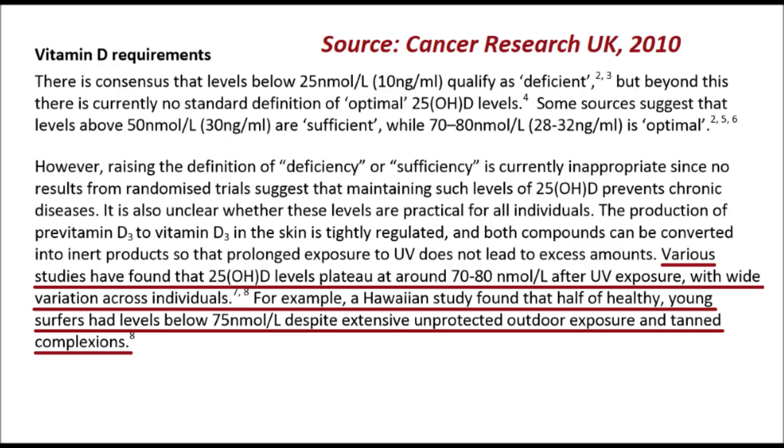60 nmol per litre — and as studies have found that even after extensive UV exposure, vitamin D levels typically start to plateau as they get up to around 70 to 80 nmol per litre.